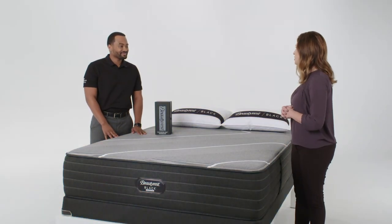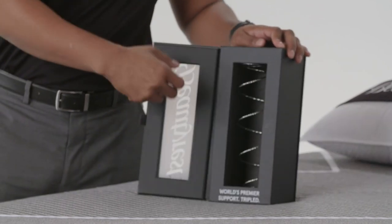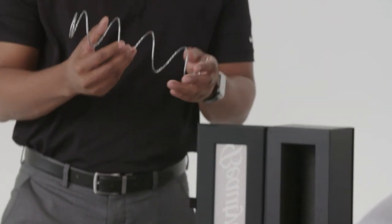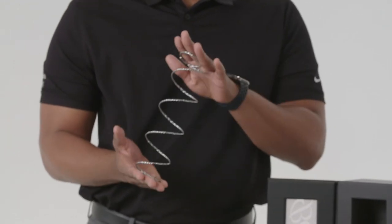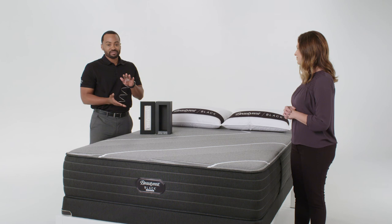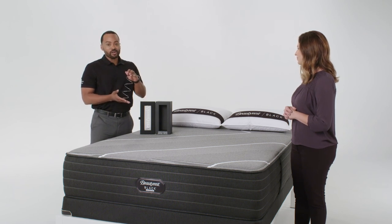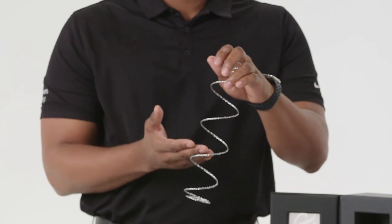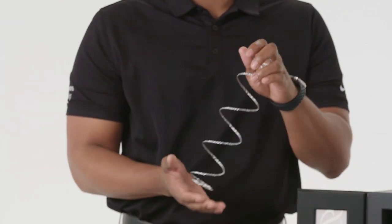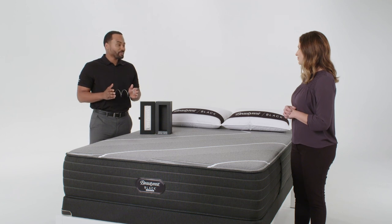Adam, how would you demonstrate this support to a customer? I show this by taking the T3 Pocketed Coil out of the black demo box to show the triple-stranded design, which will help provide enhanced support and pressure relief. I'd also like to talk about how the three individual high-carbon steel wires work together to be an exponentially stronger and more durable coil, allowing for longer comfort life and better motion separation.